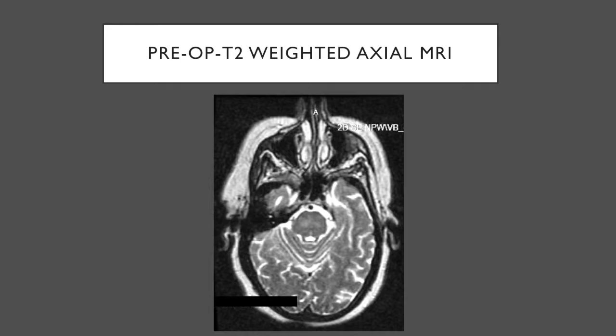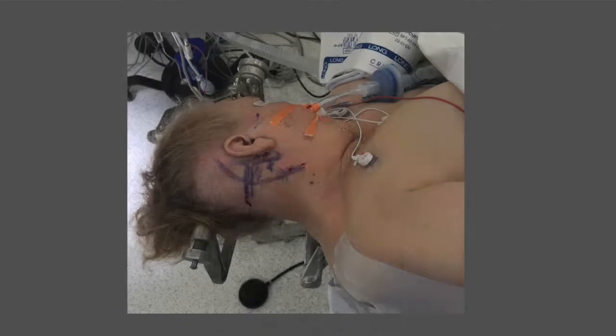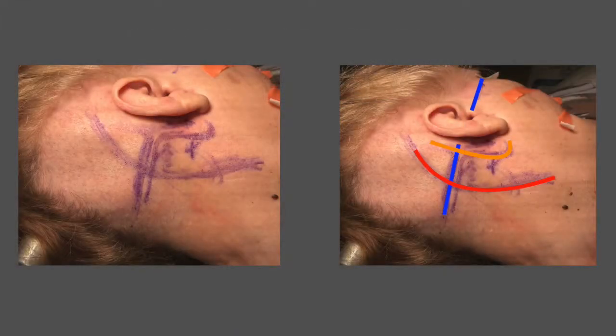Preoperative MRI did not reveal any visible abnormalities associated with the right trigeminal area. The patient is positioned supine with a right-sided shoulder roll and the head tilted to the contralateral side approximately 35 degrees. We shaved her hair around the ear approximately three finger-breadths and marked the transverse sinus. An important landmark for the transverse sinus is the extension of the zygoma — a line along the zygoma course extended posteriorly will invariably mark the transverse sinus, outlined as the blue line, which is particularly useful when surgery is done without neuronavigation.